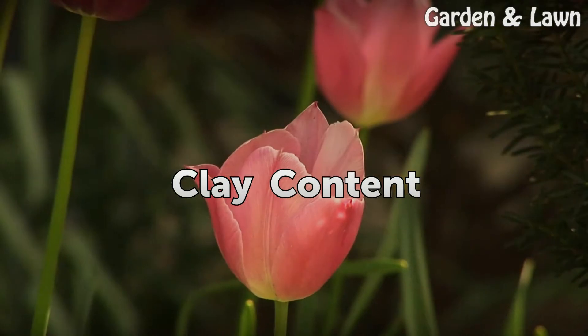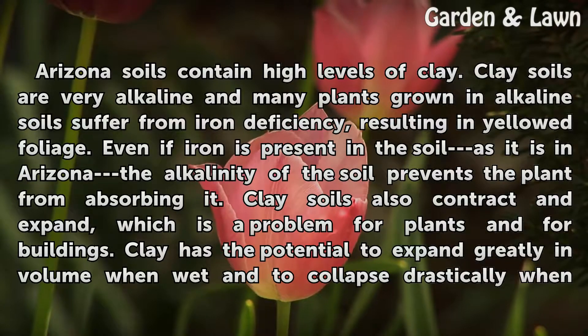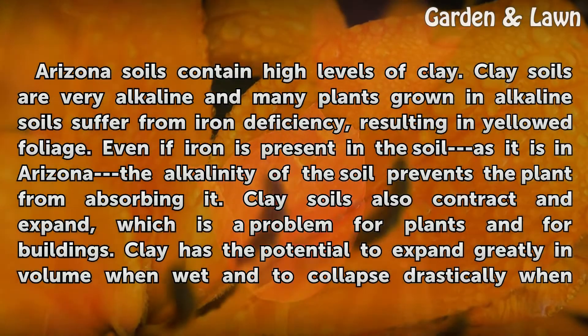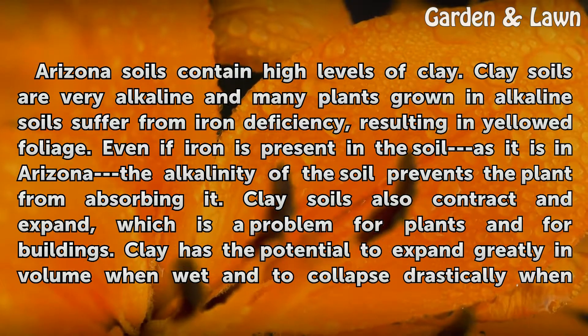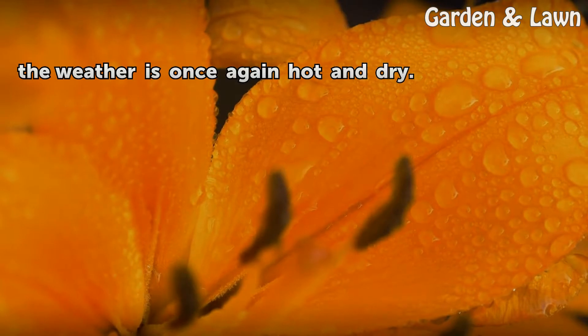Clay Content. Arizona soils contain high levels of clay. Clay soils are very alkaline and many plants grown in alkaline soils suffer from iron deficiency, resulting in yellowed foliage. Even if iron is present in the soil, as it is in Arizona, the alkalinity of the soil prevents the plant from absorbing it. Clay soils also contract and expand, which is a problem for plants and for buildings. Clay has the potential to expand greatly in volume when wet and to collapse drastically when the weather is once again hot and dry.